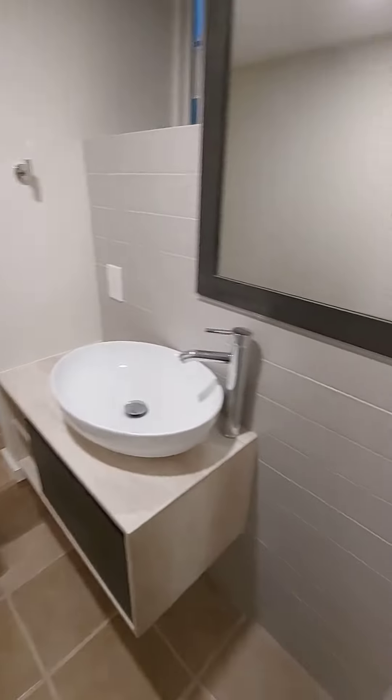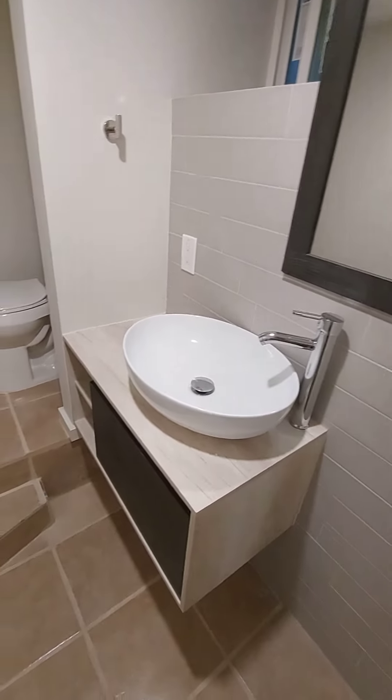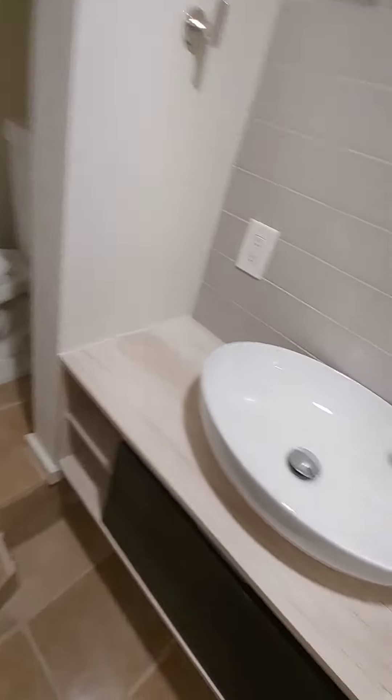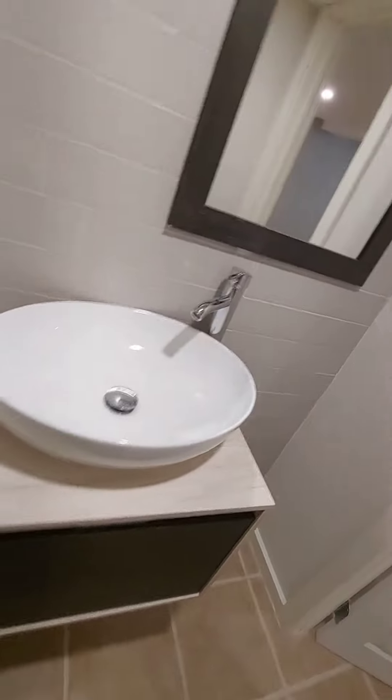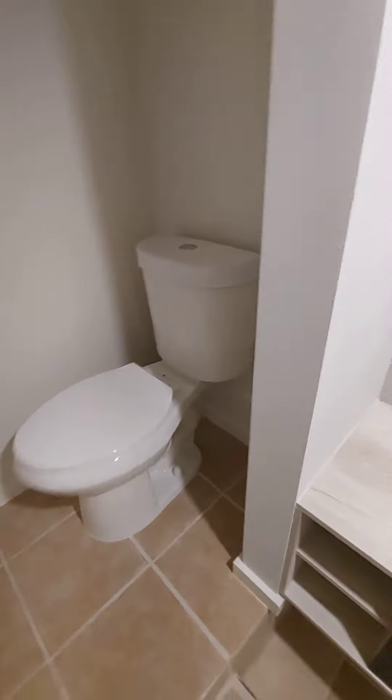Let's go check out this set of room right here. Look at this — got this freaking dope little sink right here, and this freaking dope looking toilet.